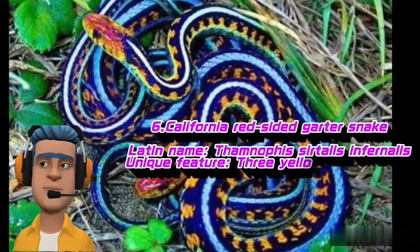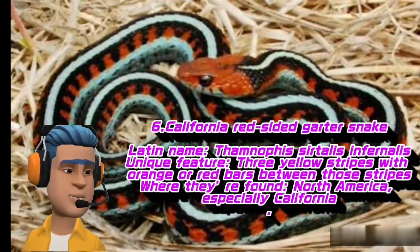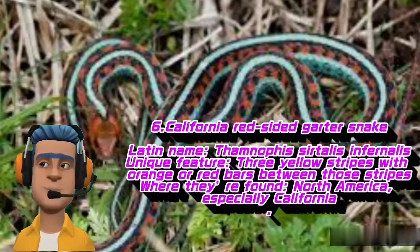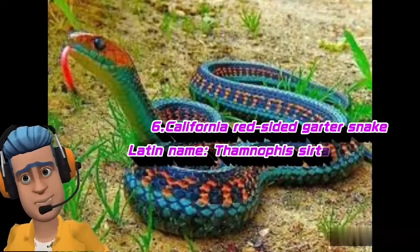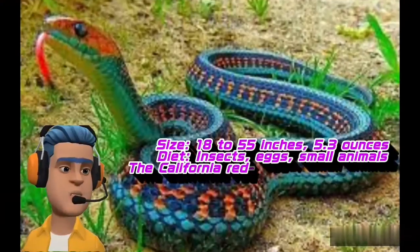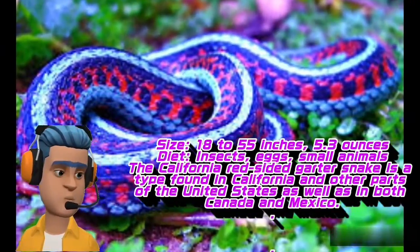California Red-Sided Garter Snake. Latin name: Thamnophis sirtalis infernalis. Unique feature: three yellow stripes with orange or red bars between those stripes. Where they're found: North America, especially California. Size: 18 to 55 inches, 5.3 ounces. Diet: insects, eggs, small animals.